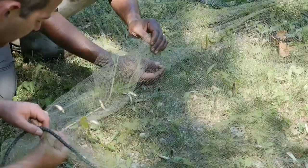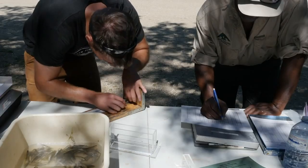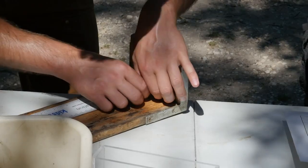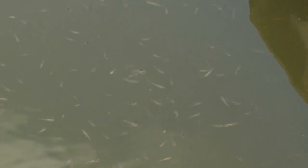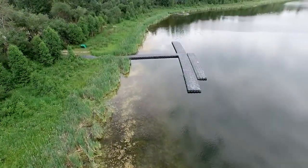Aeration is only part of the solution. Controlling the nutrients seeping into the lake remains a larger issue and will have to be contained if there's going to be a chance for large game fish to survive, and for anglers like the Holter family to return to Hassey Lake.